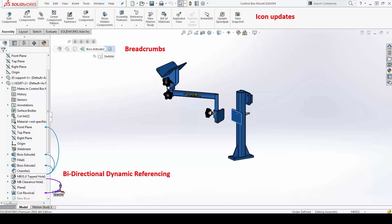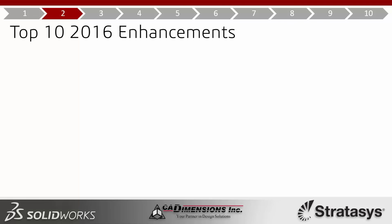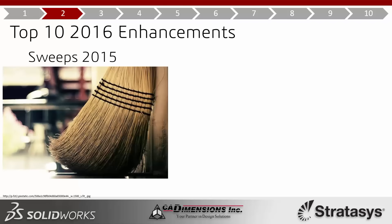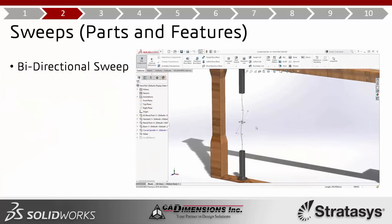Those interface items are a couple of things you'll notice in 2016. Next on my list is sweeps. Sweeps have been changed fairly drastically for 2016 — they still work the same way, but there's a lot more power behind them. The first enhancement is bi-directional sweep, which gives us a lot more flexibility. You can have your profile in the middle of the path and sweep both directions at once.